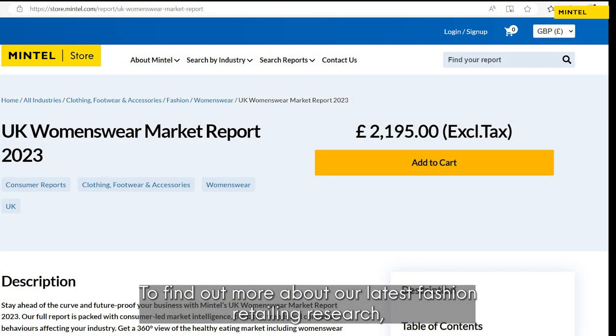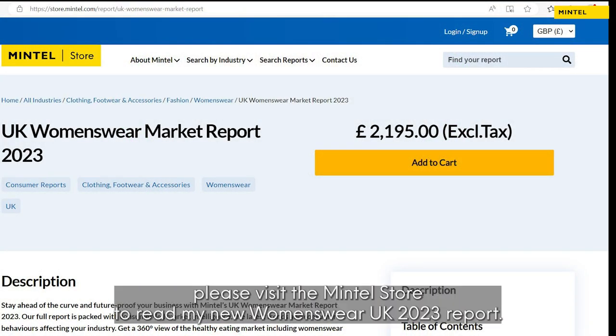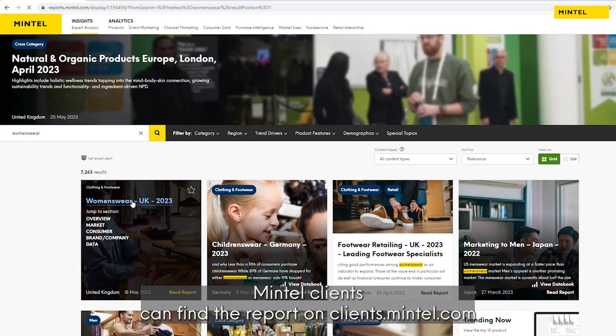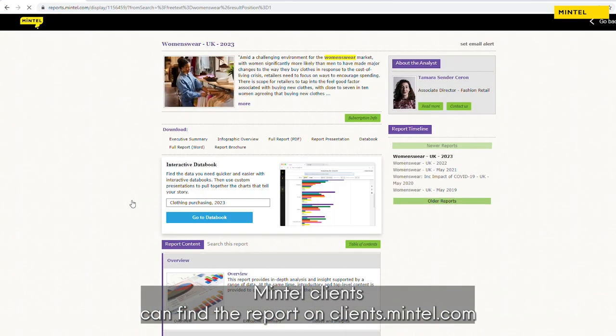To find out more about our latest fashion retailing research, please visit the Mintel store to read my new Women's Wear UK 2023 report. Mintel clients can find the report on clients.mintel.com. Thanks.